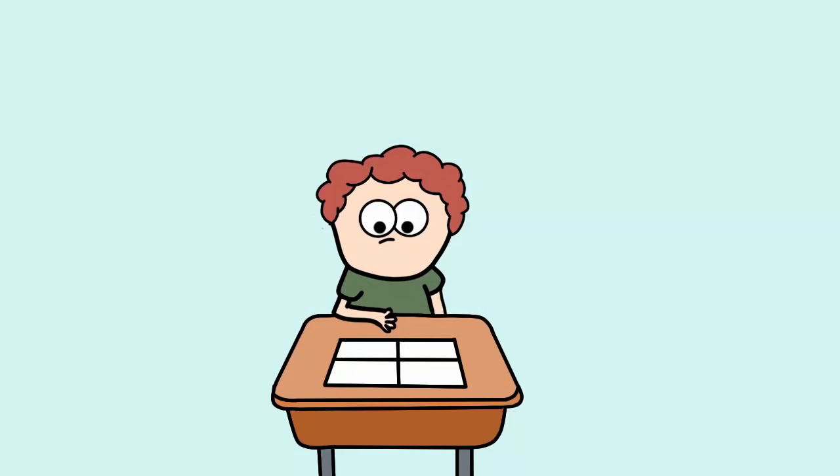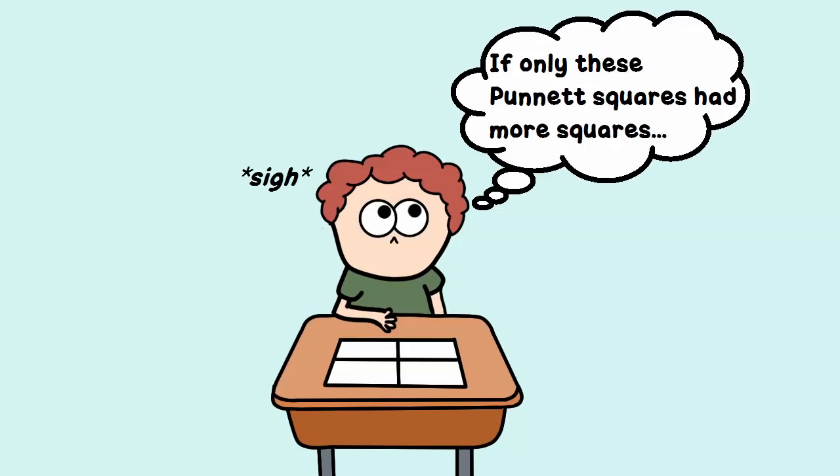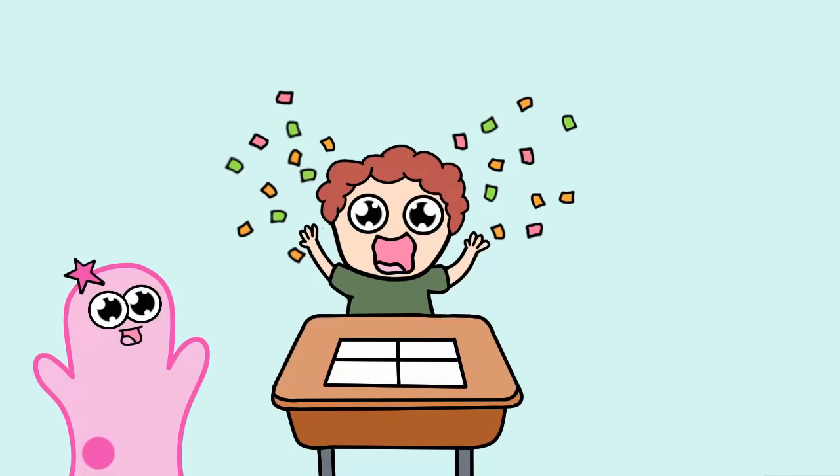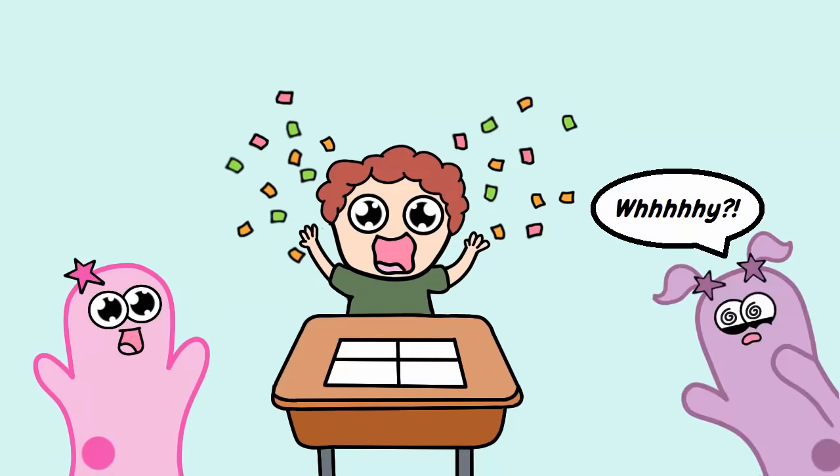Have you ever been working on a Punnett square and you think, man, I really wish there were more than just these four squares? Well, if you ever have, today is your lucky day. And if not, prepare to have more squares.